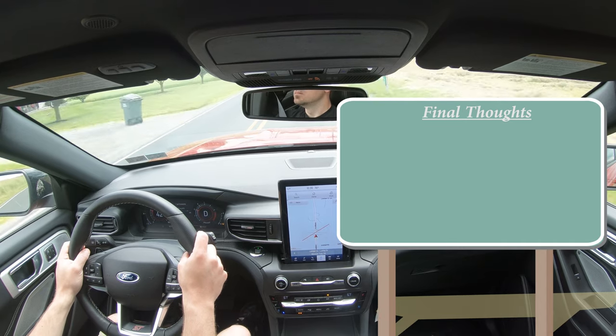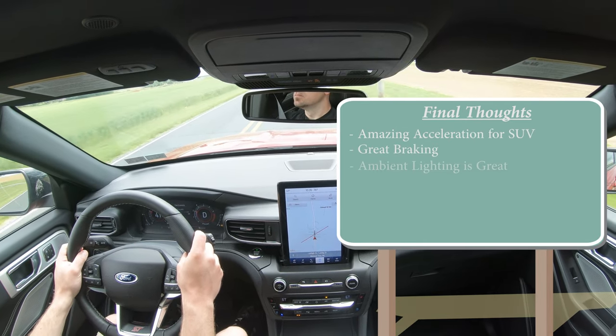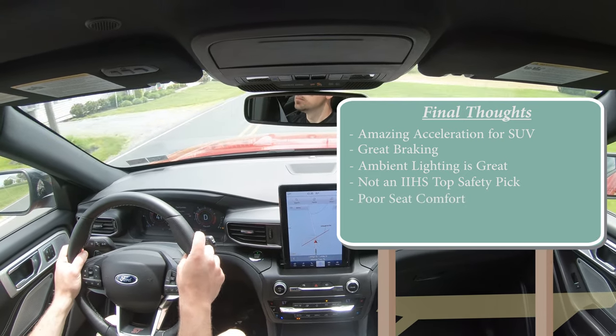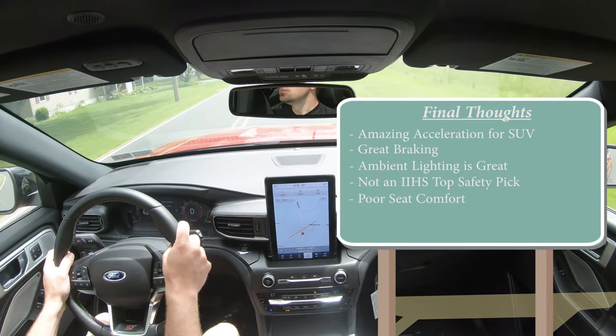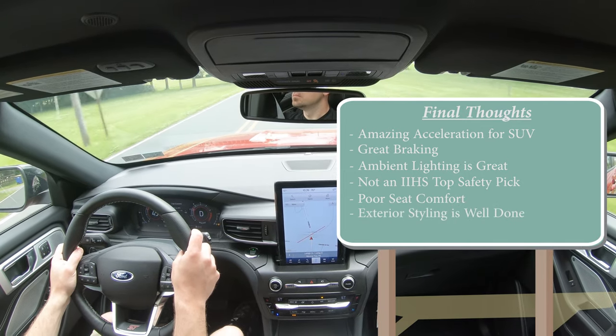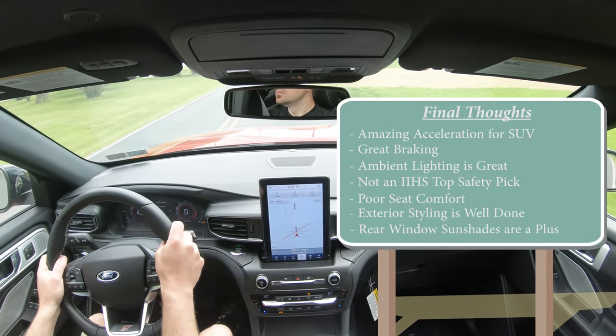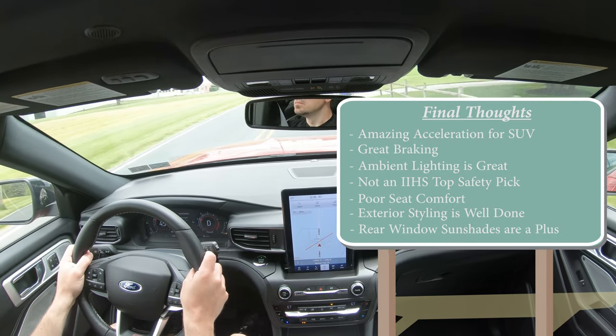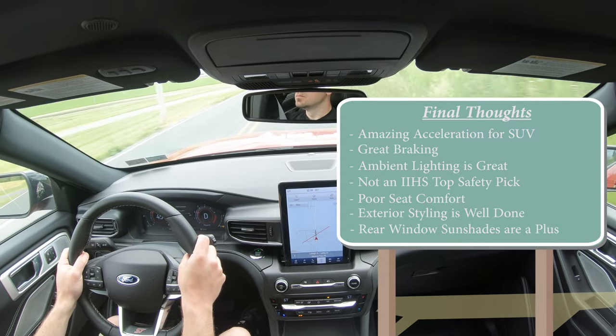Final thoughts on the Explorer ST: crazy acceleration for an SUV, great braking, and excellent ambient lighting. Constructive criticism: it's not an IIHS Top Safety Pick, and the seat comfort is not great due to that awkward pressure point at the top of the seatback. On the plus side, the redesign is wonderful, I love the rear window sun shades, and this is an extremely fun SUV with lots of tech — the 10.1-inch infotainment, digital gauges, and spirited drive make it a strong contender. Let me know your thoughts in the comments below!